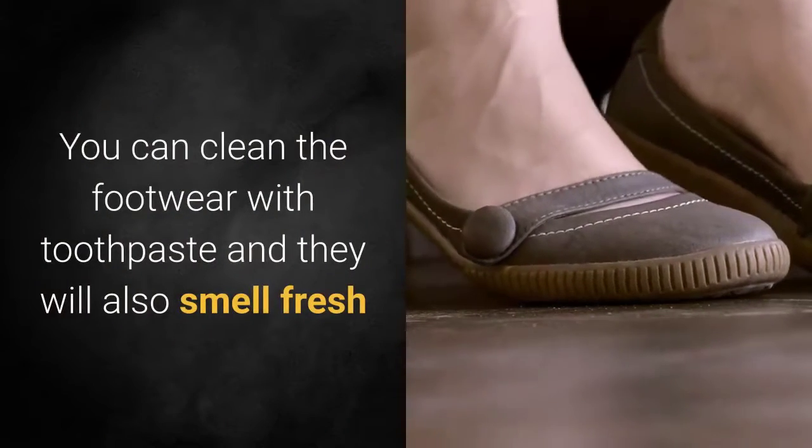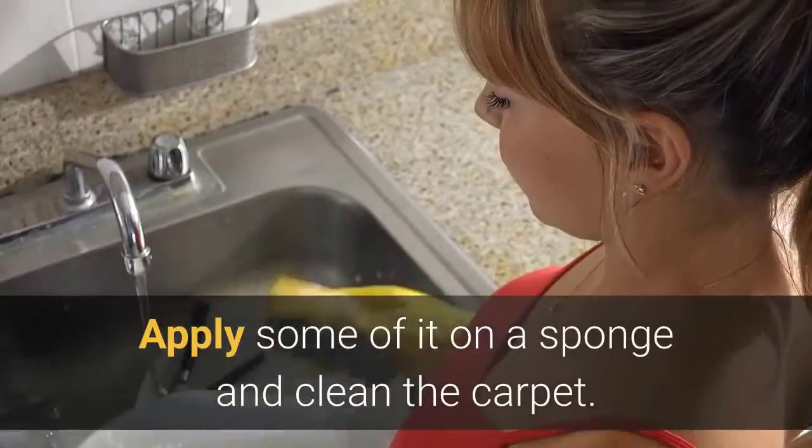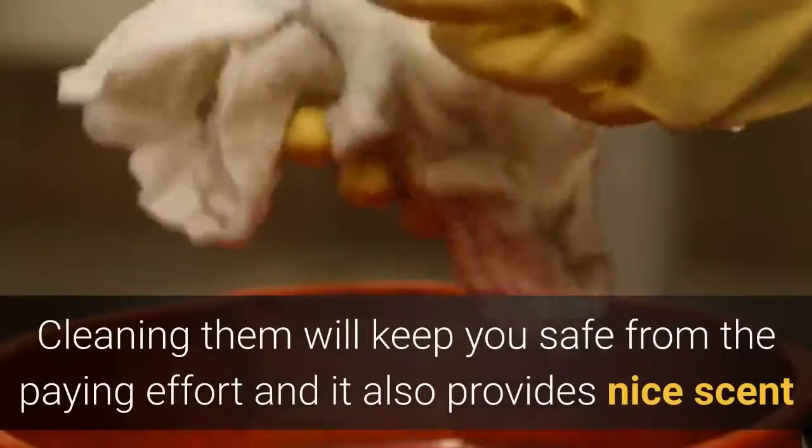Clean the carpet: apply some toothpaste on a sponge and clean the carpet — you will be amazed by the results. Enamel stains: cleaning them with toothpaste will save you effort and it also provides a nice scent.